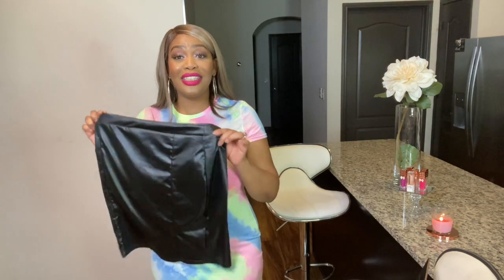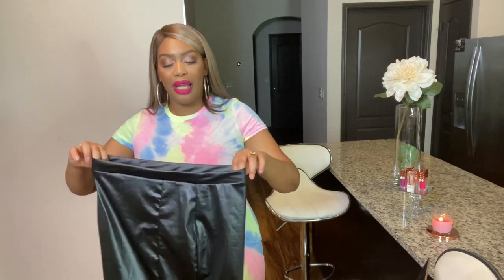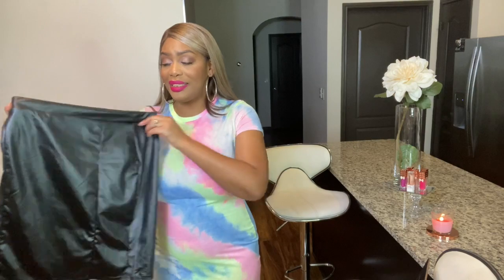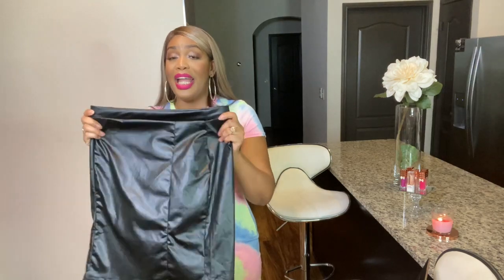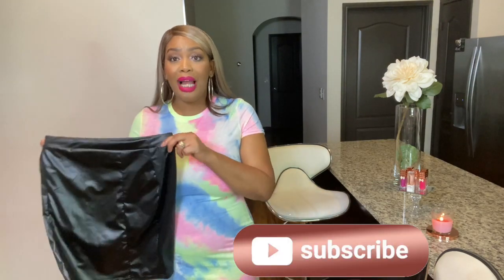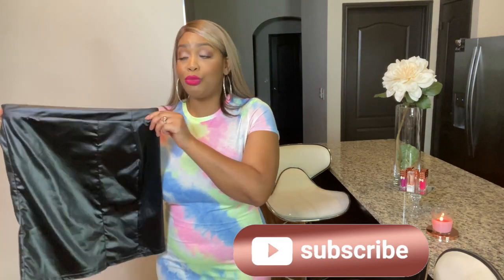This next item is their Plus Seamed PU Mini Skirt for $6.48, which is a steal. I got this in a US size 12. I was a little skeptical getting this skirt because I felt like it may not fit right, but honestly I love the way this fits. I had leggings with this same material from Forever 21 back in the day and this is giving me those vibes — it fits so well. It's not too short. You could wear this with a graphic tee or a sexy top, dress it down — probably with some low-top sneakers. So cute.